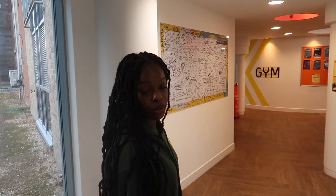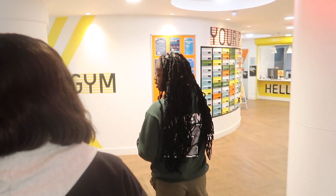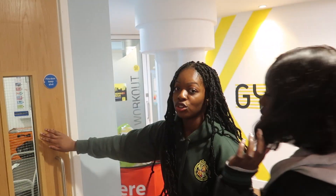Now we're entering the common room area. This is where the SPC residents like to chill.